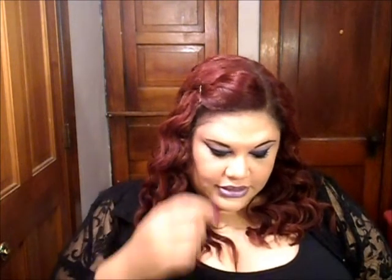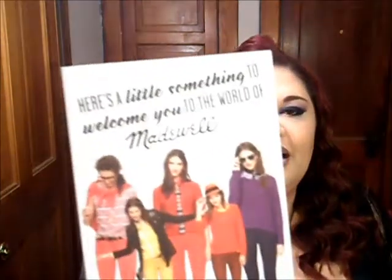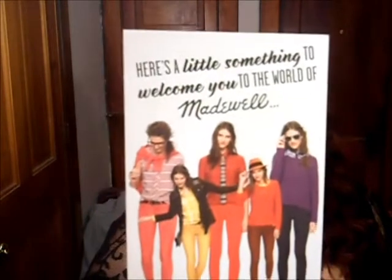Then there's a Birch Spot digital download. Tristan Prettyman is their latest musical crush. I don't know who cares about that. And here's a little something to welcome you to the world of Madwell — whatever the hell Madwell is, it doesn't look like I want to be in their world.